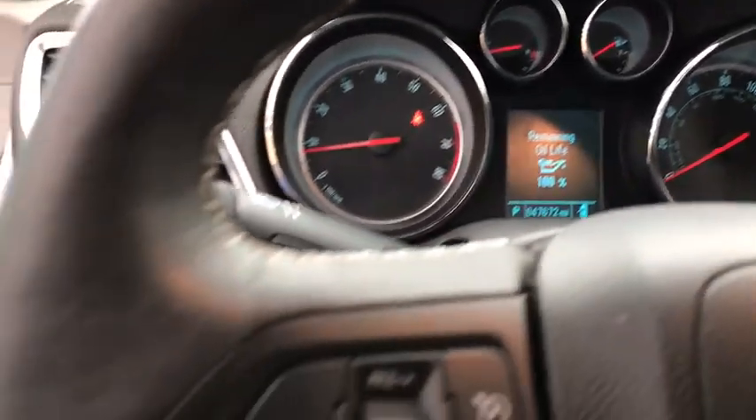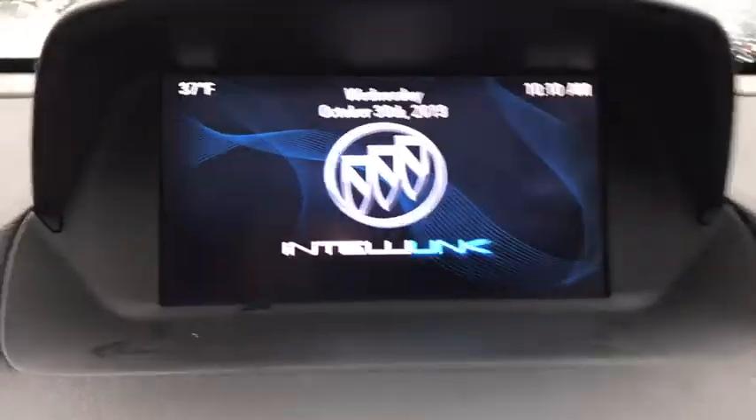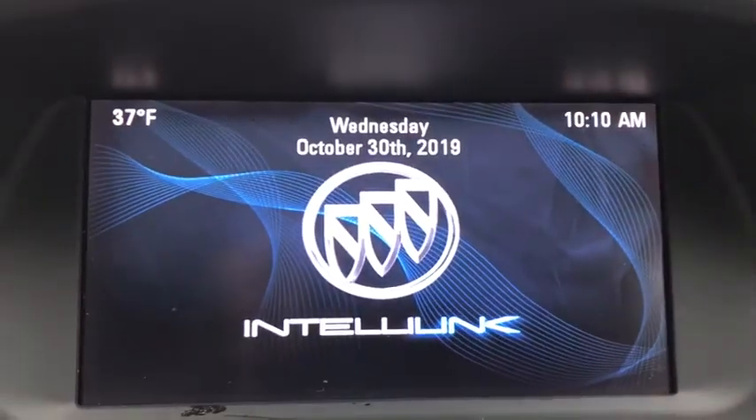Here are some of this vehicle's great options: remote engine start, power windows, heated steering wheel, fog lamps, rear view camera, and heated seats for both the driver and front passenger.